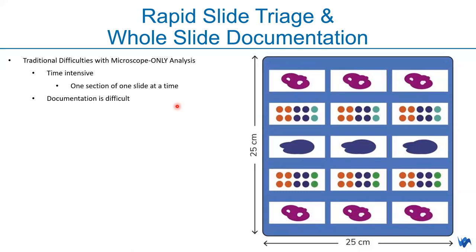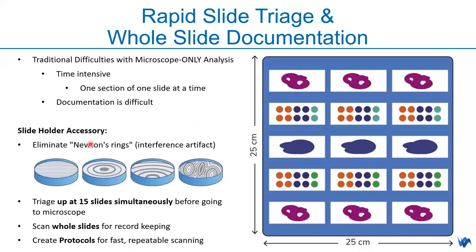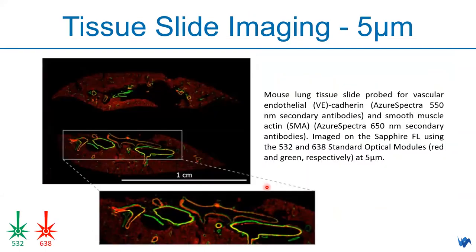Coming from membranes, gels, and multi-well plates, at the next level you may be harvesting tissues or sealing cells on slides for ICC staining. Sapphire FL has accessories to hold slides and plates while avoiding interference artifacts such as Newton's rings. It allows you to scan up to 15 slides simultaneously before going to the microscope — scanning entire slides quickly for record keeping, then repeating the protocol whenever slides are ready.